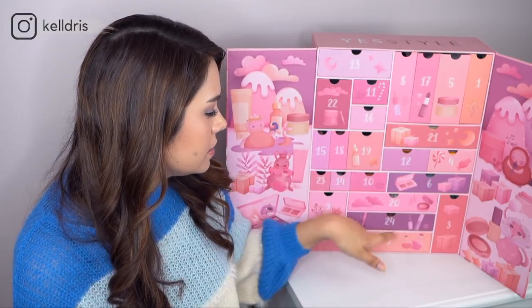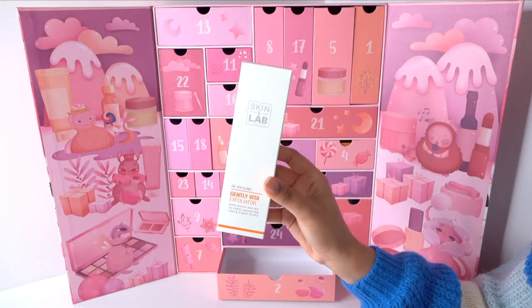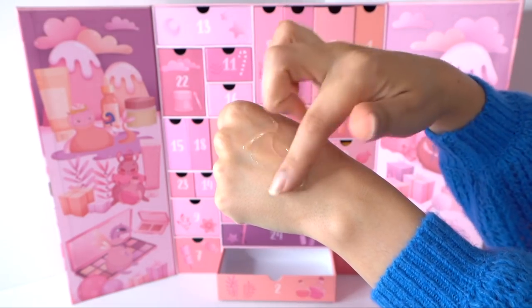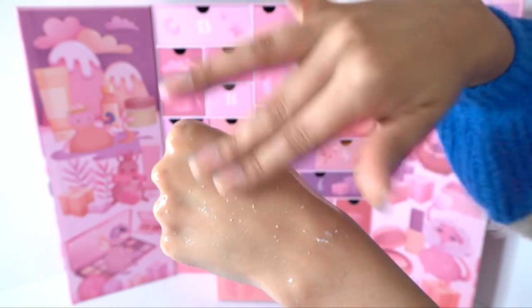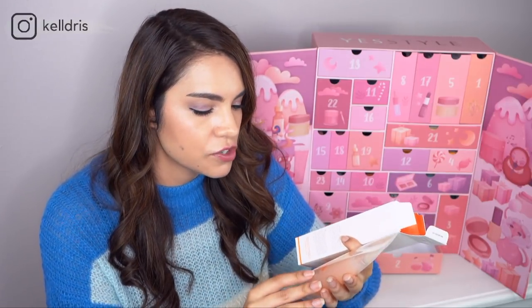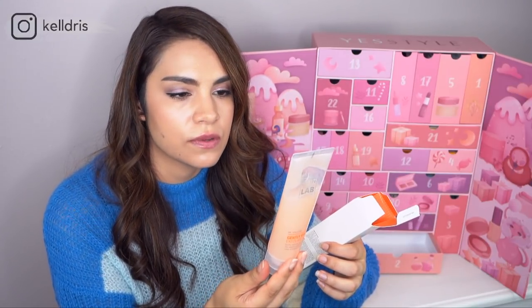Number two is a full-size product: the Skin in Lab Gently Vita Exfoliator, which is a peeling gel. You put it on your face and as you massage it, it balls up. The product itself is designed to ball up, and those balls are what actually exfoliate dead skin cells off your skin, leaving your skin super soft. This one has little vitamin C capsules in it, which are really supposed to help boost the brightening effect. A really interesting one from Skin in Lab — nice to see a full-size product on day two.